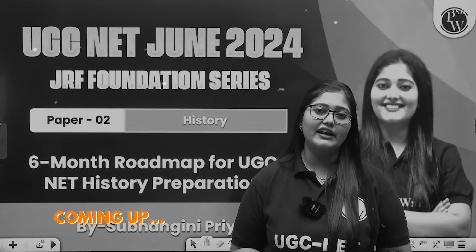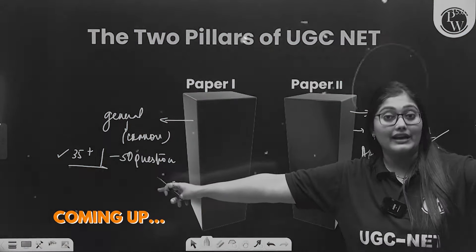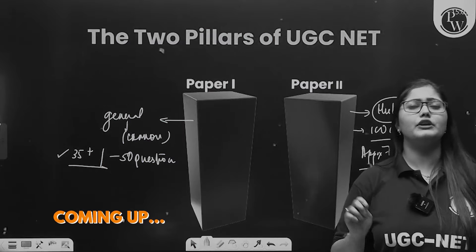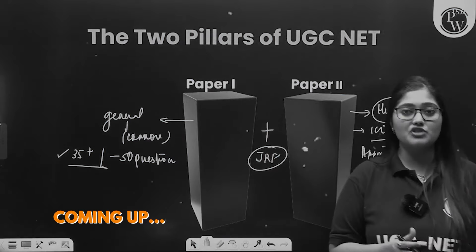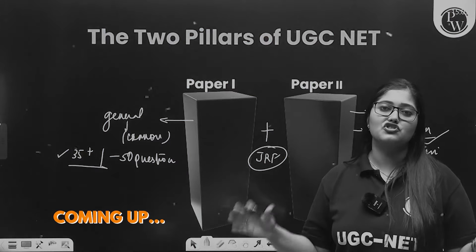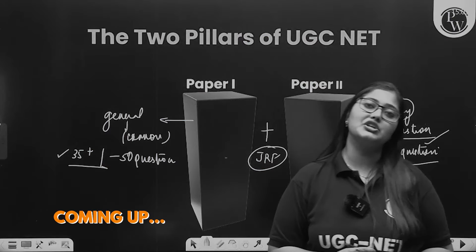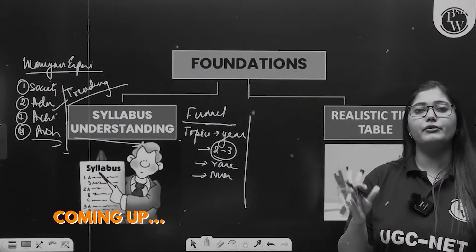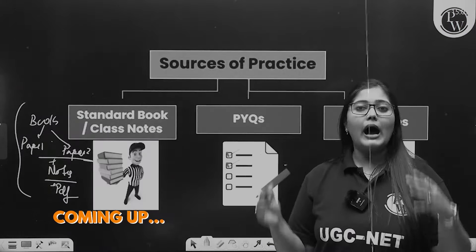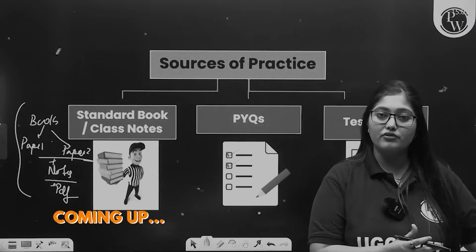Today we are going to discuss a 6-month road plan. If you have 35-plus scores in paper 1, then 65-70 questions are ideally what you should be doing in history. You can't give history or paper 1 alone. For an ideal 6-month strategy, you have to make sure that paper 1 is aligned with history in a very good way — which topic, which sub-topic, what trending is, what the paper level is. History is never easy; it's always moderate to difficult.